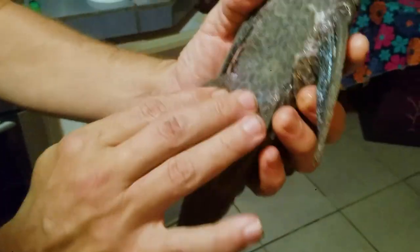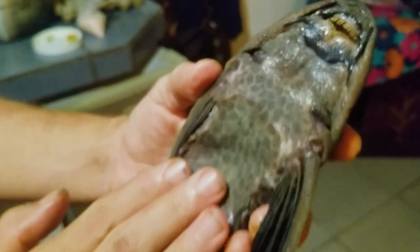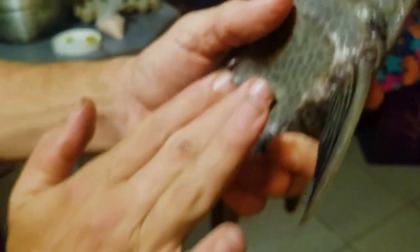And it has this incredible jaguar kind of pattern on the stomach. You can see the mouth is like a sucker fish with almost like little miniature baleen. And the skin is so sandpaper rough, like a shark, that if I press my finger up it catches on it.